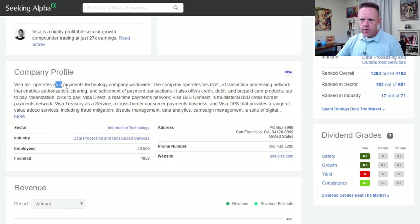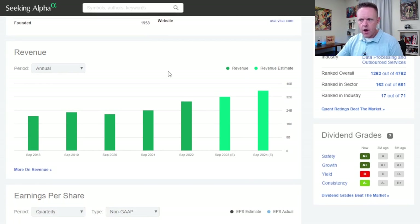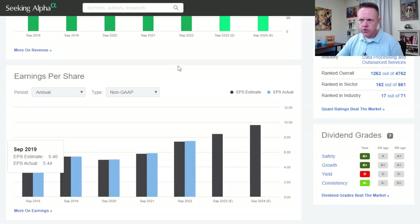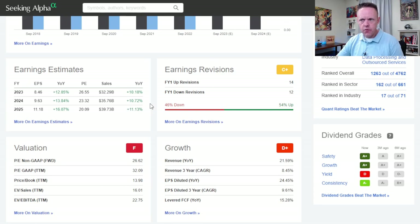Going down a little further, you've got your company profile — what they do, sector, industry, link to the website, and then revenue and earnings per share. For a quick look at where this company is projected, you've already got that in your first ten seconds on the stock page. You can see estimates for 2023 and 2024. Earnings per share is set on quarterly — let's switch it to annual. You can rotate between GAAP and non-GAAP. All of this shows what the estimate was versus the actual, right here in this handy chart.